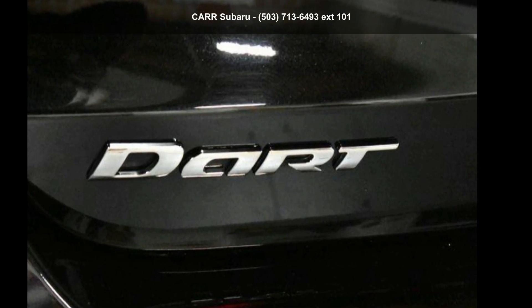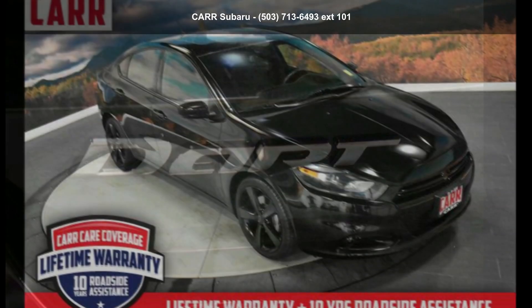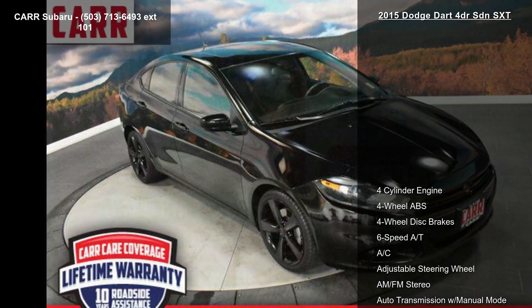Imagine yourself in this Dodge 2015 Dart 4-door SXT. This may be the set of wheels you've been looking for.